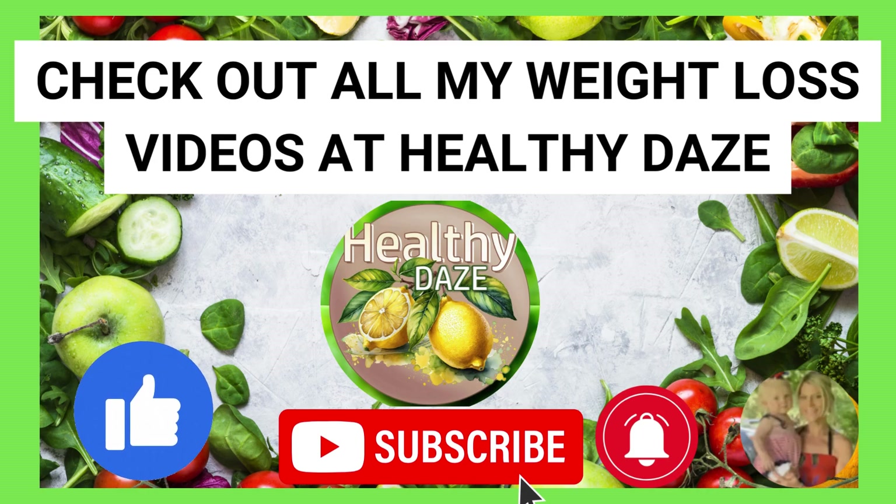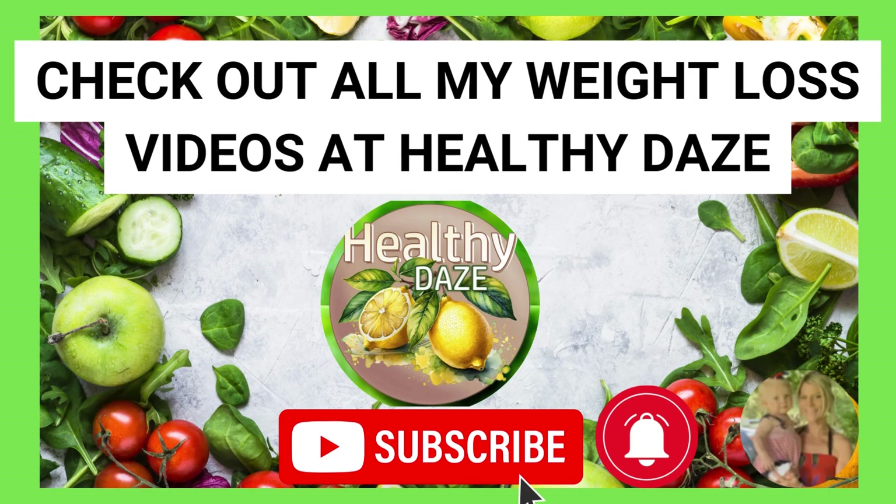You can check out all of my weight loss videos at Healthy Days. In the meantime, live healthy, live happy, live on purpose. See you next time.